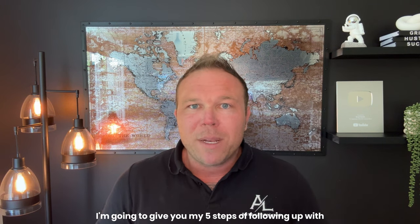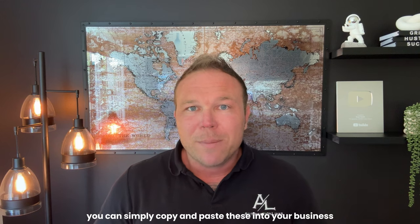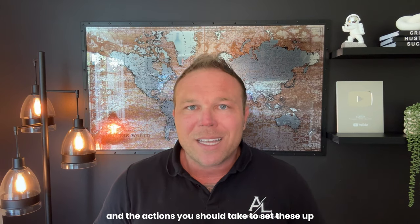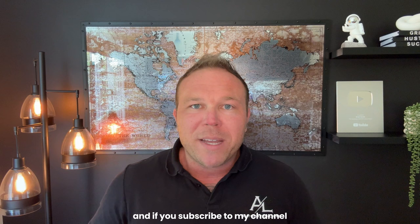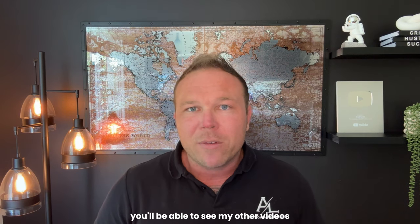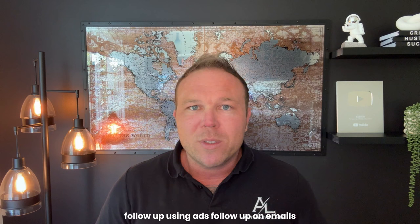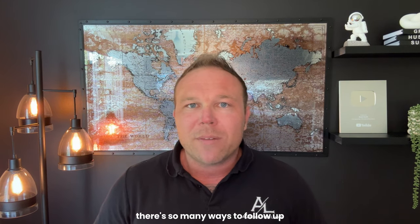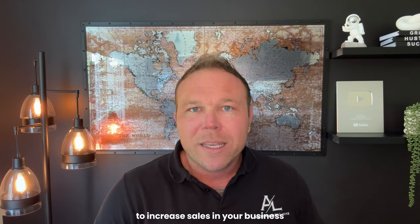Now in today's video, I'm going to give you my five steps of following up with email so you can simply copy and paste these into your business. We'll be sharing the screen here so you can see the flow and the actions you should take to set these up. There are tons of ways you can follow up — on social media, using ads, emails, websites — and what you're going to learn today is how to follow up to increase sales in your business.